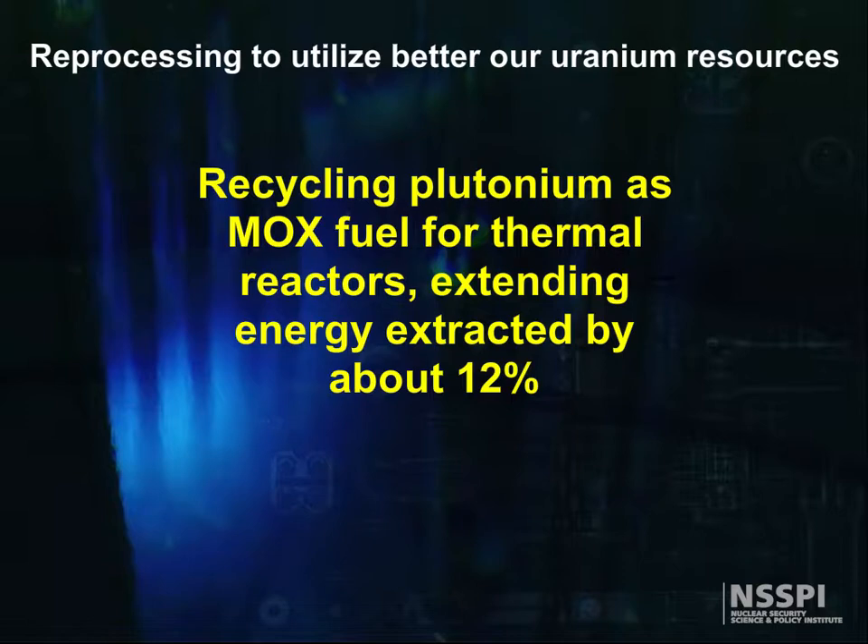After the U.S. postponed development of breeder reactors, reprocessing was studied as a way to make MOX, or mixed oxide fuel, for use in power reactors, increasing the energy return by 12%.